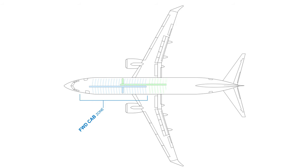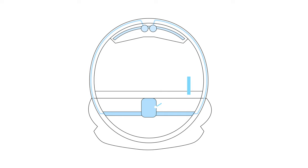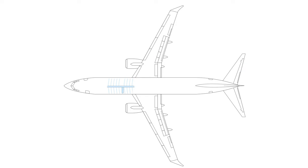Now that the air is at room temperature, the only thing left to do is distribute it. The Boeing jet distributes air from two packs into three zones: the flight deck for pilots, and forward and aft passenger zones. It starts its journey below the deck into the mix manifold, rises through ducts into the overhead distribution ducts, and is distributed evenly throughout the cabin through outlets along the sidewalls and central ceiling.